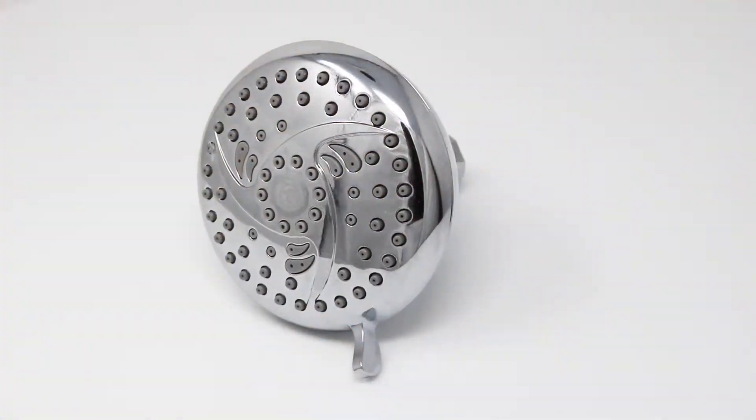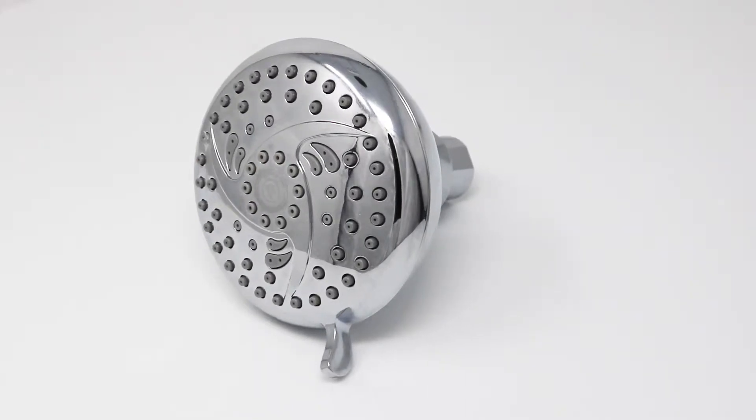With this shower head we're able to get three showers in a row, no problem, which kind of blew my mind. We had a relatively new shower head in our bathroom before we put this one on, and I couldn't believe we got that many more showers out of just a simple change. I love my shower head and I hope you will too.